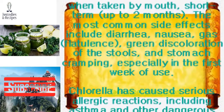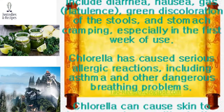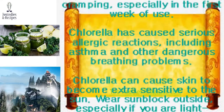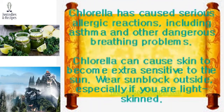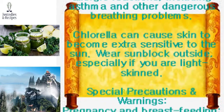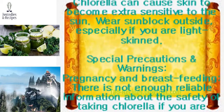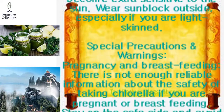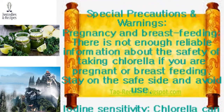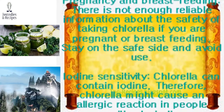Side effects and safety: Chlorella is possibly safe when taken by mouth short-term, up to two months. The most common side effects include diarrhea, nausea, gas, flatulence, green discoloration of the stools, and stomach cramping, especially in the first week of use. Chlorella has caused serious allergic reactions including asthma and other dangerous breathing problems. Chlorella can also cause skin to become extra sensitive to the sun — wear sunblock outside, especially if you are light-skinned.